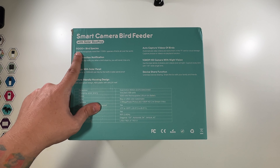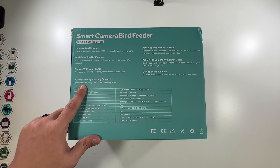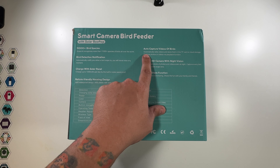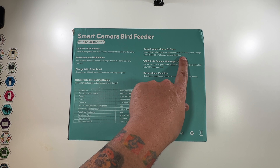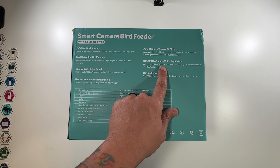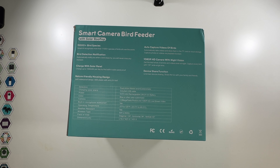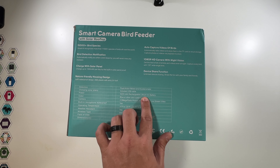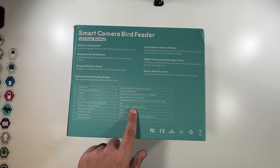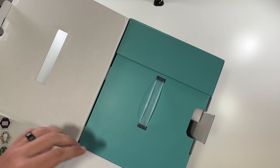The back tells you more: it identifies over 11,000 species of birds, bird detection notifications automatically notify you when a bird stops by, charges up to 1,000 milliamp hours per day with the built-in solar panel roof, IP65 weatherproof, auto capture video stored to TF card or cloud, 1080p HD camera with night vision, 130-degree wide angle lens, and unlimited device sharing. It has a 5,200 milliamp hour rechargeable battery, 2 megapixels for photos, and 2.4 GHz Wi-Fi.